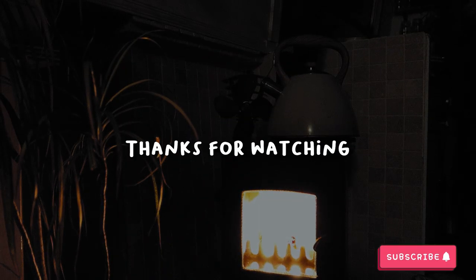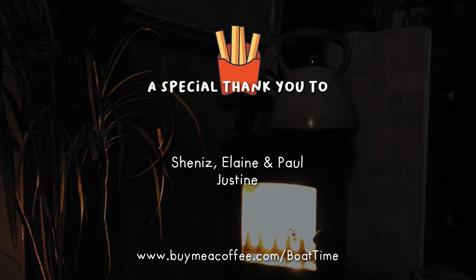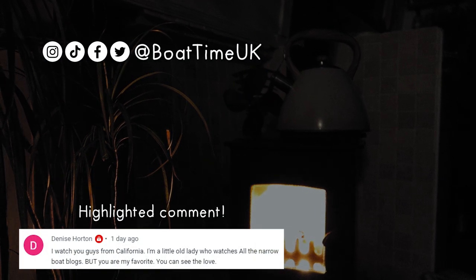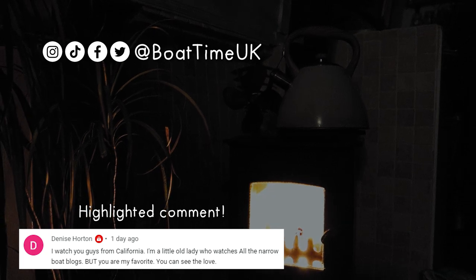We hope you enjoyed this nice and chilled episode. Thank you for coming along with us, and as always a huge thank you for the chips this week. If you want to see more of our videos they should be linked on the screen now. Check out our socials for more. See you next time. Bye!